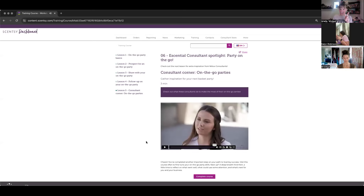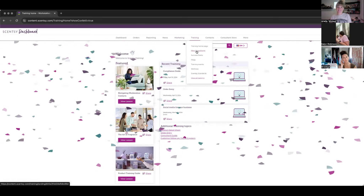Two things she said stand out. First, she referenced her daughter Scarlet — she gets her daughter involved; it's a family business. Second, and more importantly: 95% of the people who order from her she did not know before Scentsy. That means as you start your business, the people you know right now may never be your go-to for ordering. That's why it's so important to grow your network through parties and meeting new people.